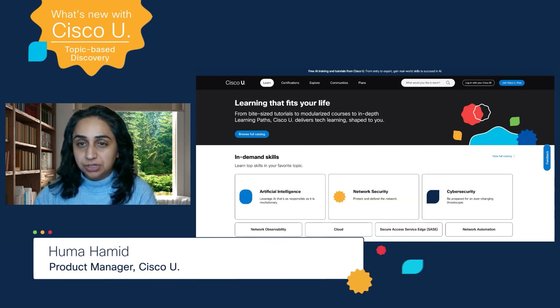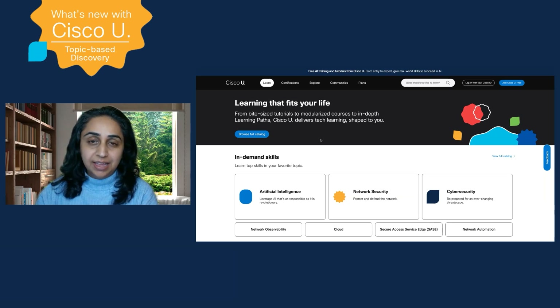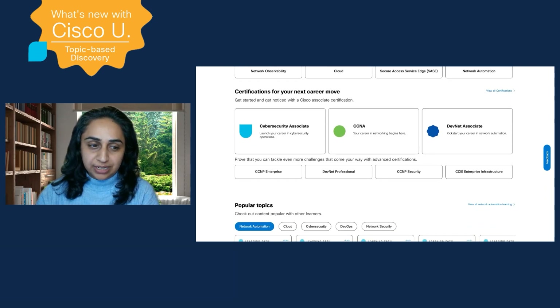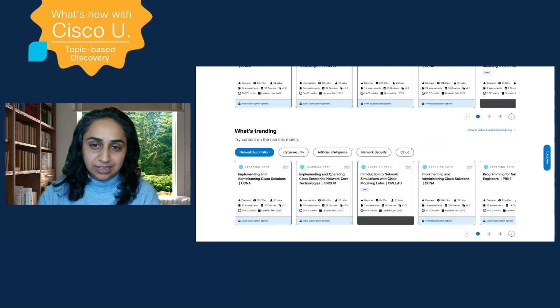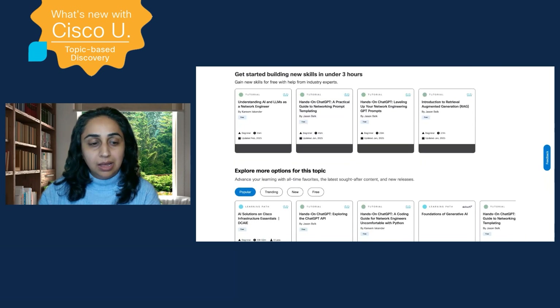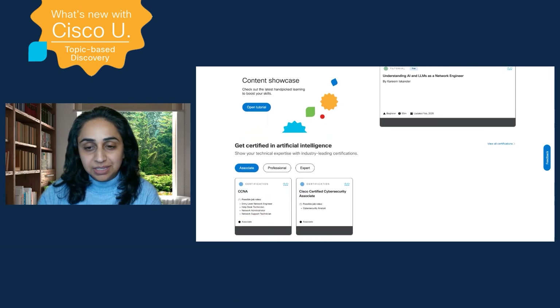Whether you are new to tech or a seasoned professional, there are a lot of options when it comes to new learning inside Cisco U. We are thrilled to announce topic-based discovery, available under Learn. Uncover topics handpicked by our expert team — in-demand skills and certifications for your next career move, as well as popular and trending topics. Selecting a topic gives you quick tutorials along with learning paths, other curated content, and certifications. Go give topic-based discovery a try and learn something unexpected today.